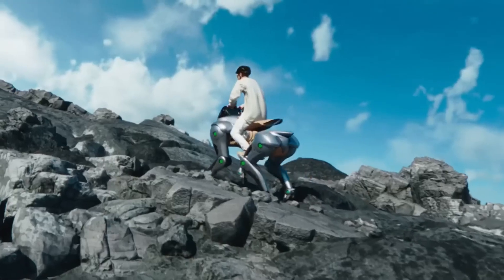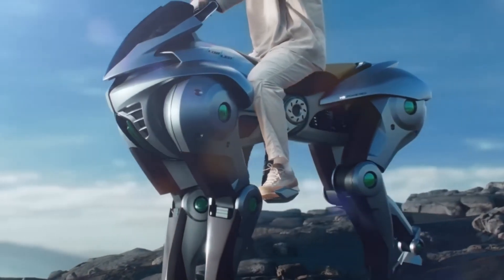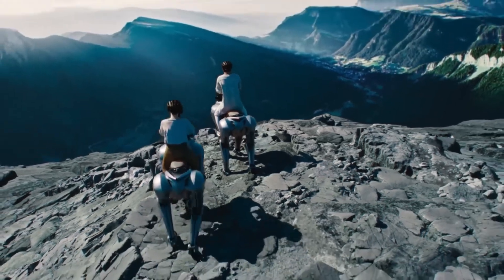Rather than relying on traditional controls, Corleo responds to the rider's body movements. Shifting the rider's center of gravity prompts the robot to adjust its steps accordingly.